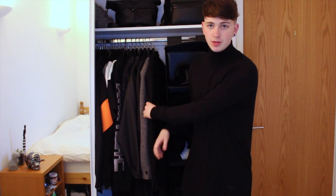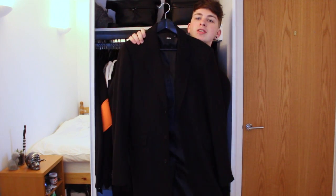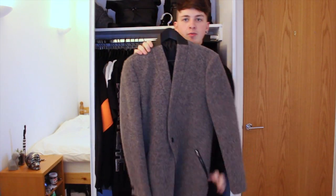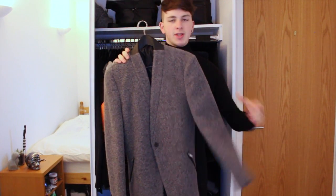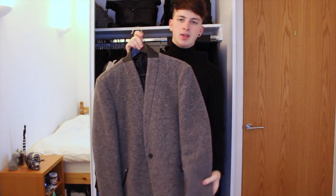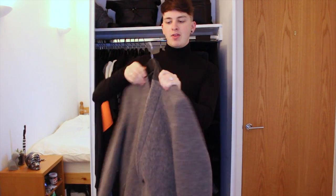First of all I have coats. I have this long wool coat from ASOS that I got for Christmas — really nice, just black, classic. Then this grey coat from River Island: if you follow me on Instagram you'll see I'm obsessed with this coat. It's really nice on the front with one single button, it's wool, really comfy, and it has a bit of a pleather collar on the back as well.